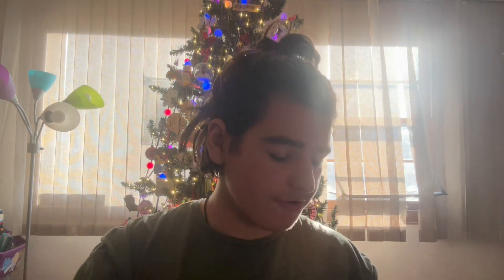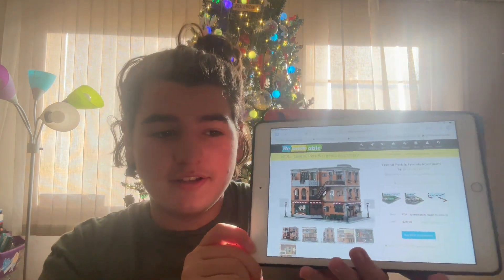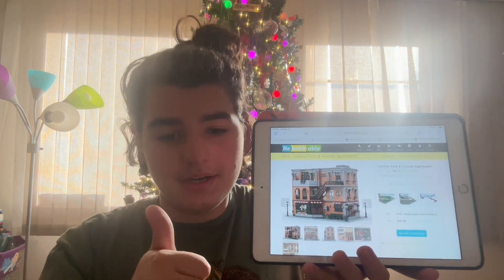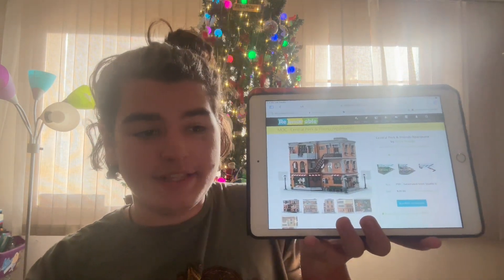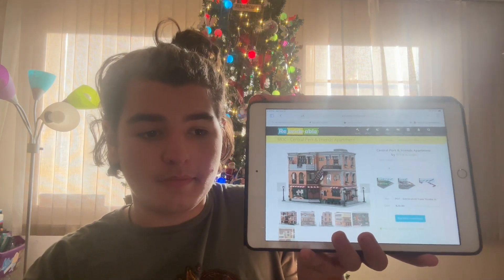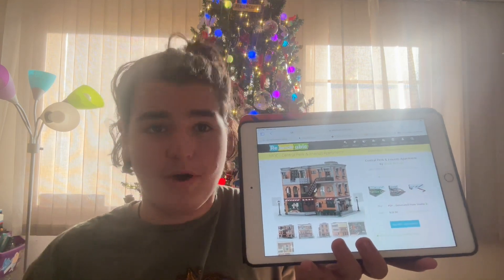I wanted to show you guys one that I have been making. So here is the set that I have been working on. This is the LEGO Friends Central Perk and Joey and Chandler's apartment and Monica and Rachel's apartment. That takes two Central Perks and of course the Friends apartment set, and it also takes quite a bit more parts.